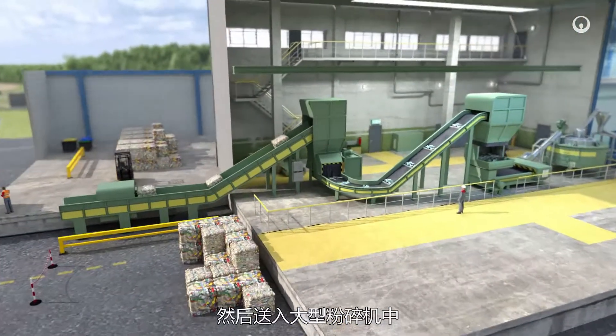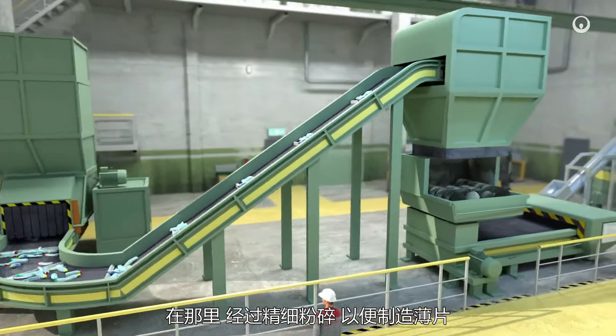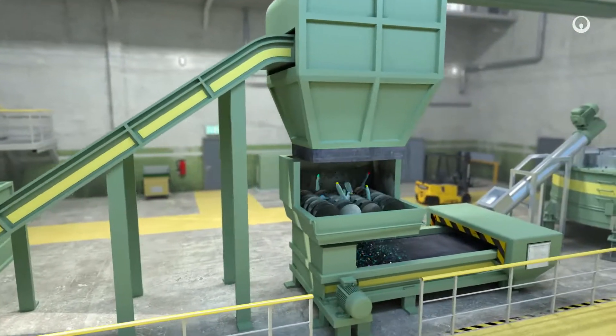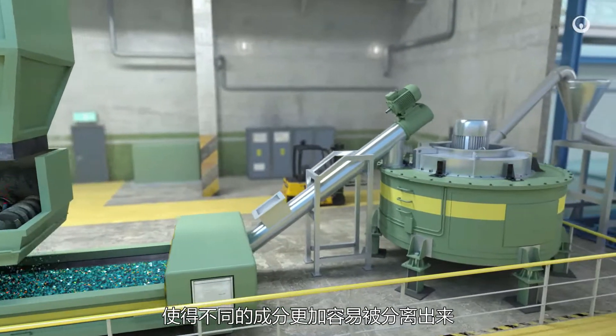The plastic is then fed into large volume shredders, where it is shredded finely to create flakes. This process produces a homogenous mixture which makes it easier to separate the different components.